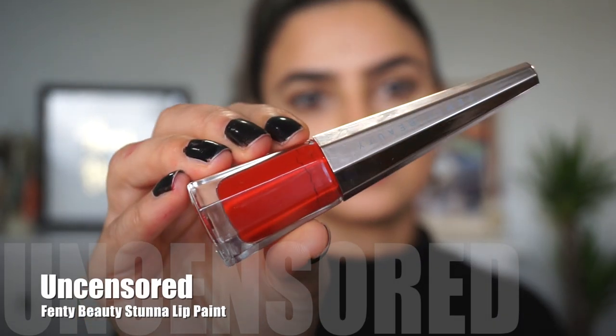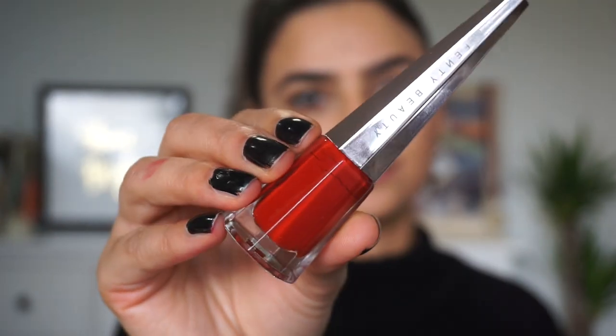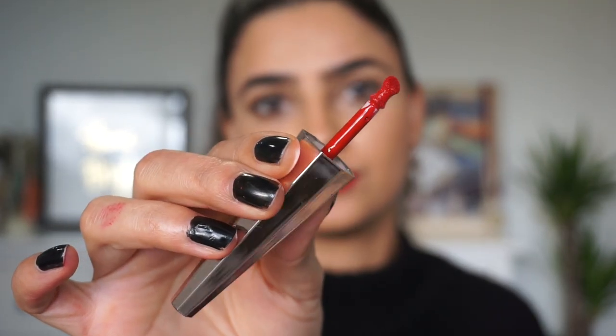Last but not least we have this beautiful red lipstick from Fenty Beauty called Uncensored. It's such a beautiful shade and the packaging is gorgeous — I love just displaying this on my vanity. I also love the applicator; it's very small so it helps you apply the lipstick more precisely. It's a really comfortable formula, something you can wear all day long. The only thing is this lipstick does bleed a little bit, so I would recommend lining your lips with a red lip liner prior to applying it.